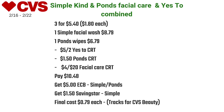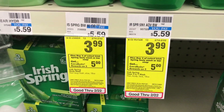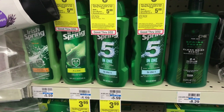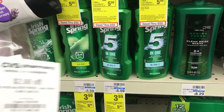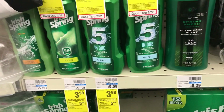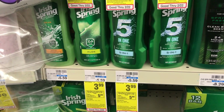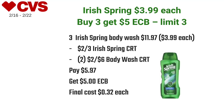The Irish Spring body washes are on sale for $3.99 each — buy three and get five dollars back in ECBs, limit of three. I picked up three totaling $11.97, used two of a $2 off six body wash CRT plus a $2 off three Irish Spring CRT, paying $5.97 at the register, and got back five dollars in ECBs — just 32 cents each. I didn't have the 75 cents off one coupons from IrishSpring.com, but if you can print those with these CRTs it'll be a freebie and moneymaker.